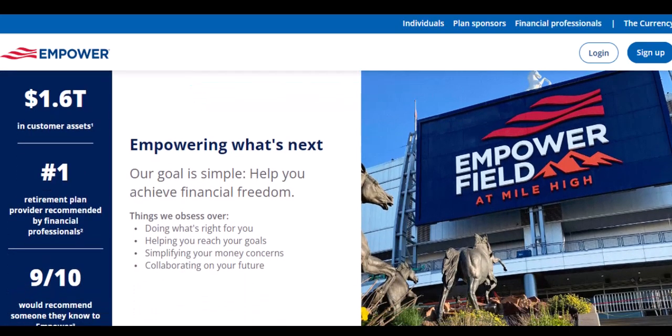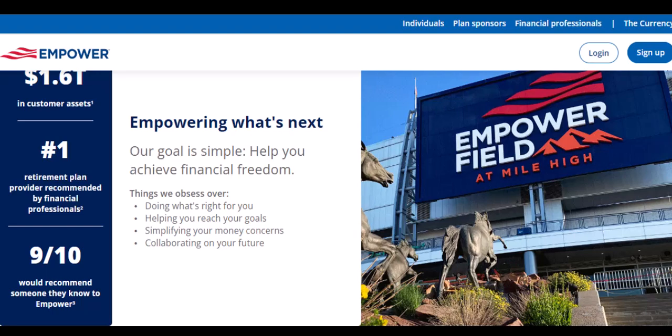Empower offers more than just advances — it includes a mobile app to manage your finances, budgeting tools, and even a built-in savings account. On the cons side: there's a monthly subscription fee of $8 to use Empower's services, which might be a deal-breaker if you only need a cash advance occasionally. While the cash advance itself is interest-free, Empower offers optional fast funding for a fee, which can add up if you need the money ASAP. Cash advances are also a temporary fix, not a long-term solution for financial woes.